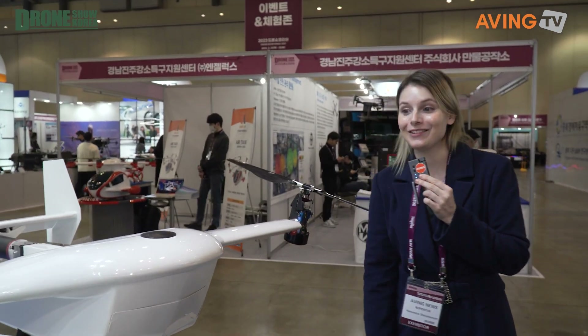That was Narma here again at Drone Show 2023 in BEXCO, Busan, South Korea.